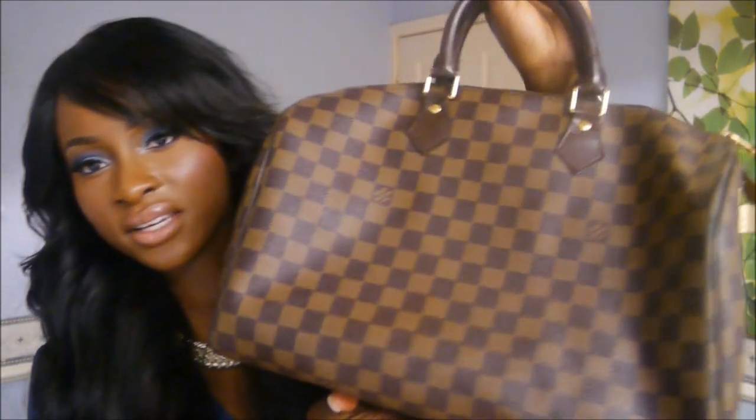My most expensive fashion item has to be my Louis Vuitton Damier 35, which I don't even use anymore. I got it as a birthday present two or three years ago and wore it a lot, but now I don't reach for it. It gets really heavy when full, and because the handles are quite short you have to hold it in a particular way.